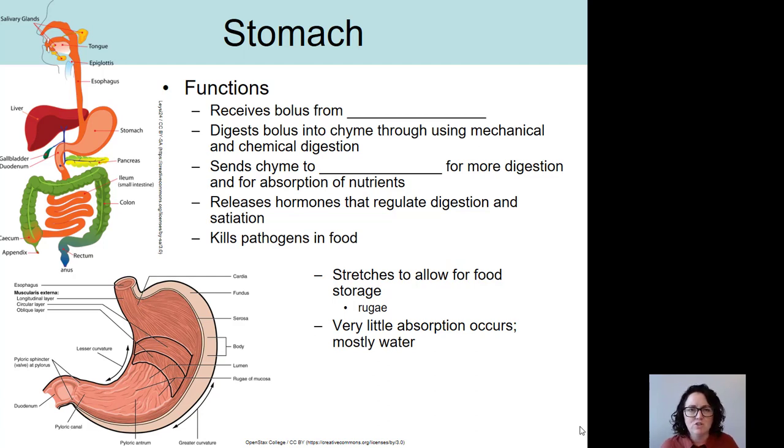The stomach is basically a storage sack too. As we're eating, we don't want that food to pass directly into the small intestine — it's going to get overwhelmed and we need some pre-digestion to occur. So the stomach can act as a storage sack for food, and while the food is in storage, it's going to be doing quite a bit of digestion too.